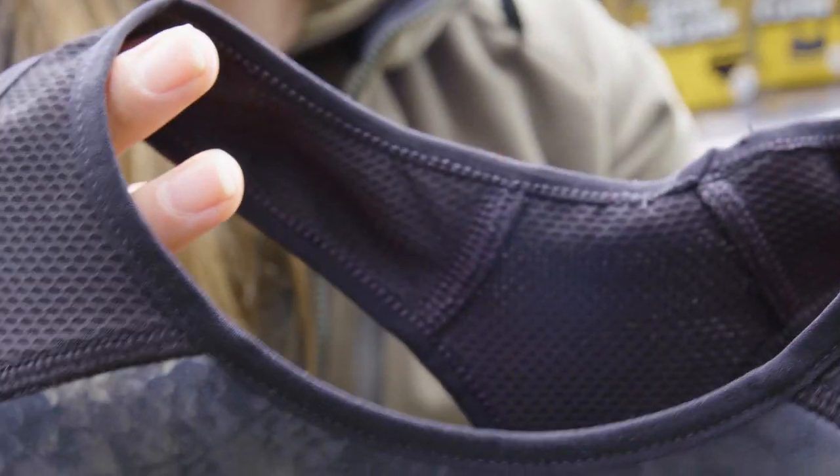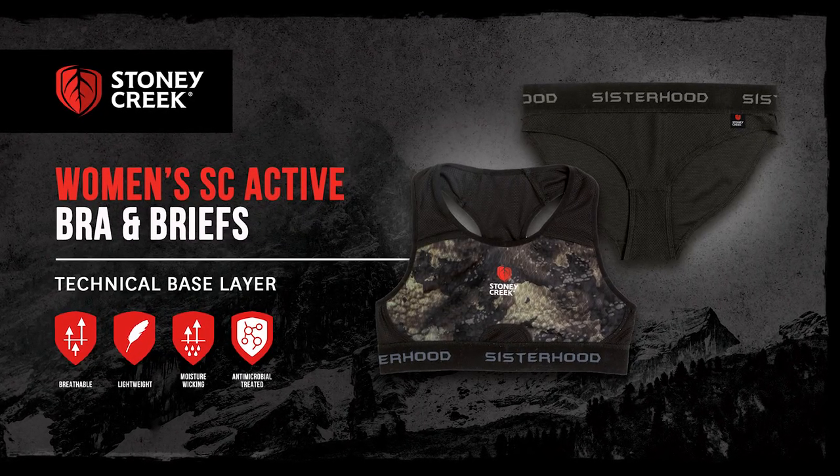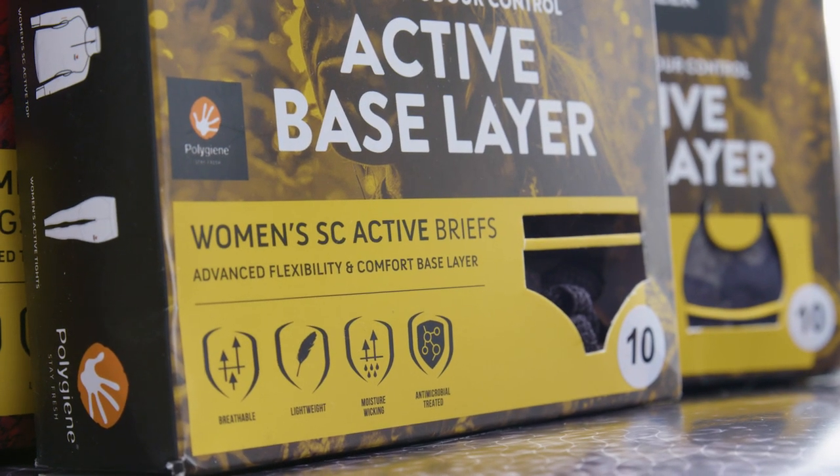So we've made sure that we've picked this bra with our Base Dry fabric, and the whole range is treated with Polygene, which means it stops odour-causing bacteria from growing directly on the fabric — guaranteed for life.